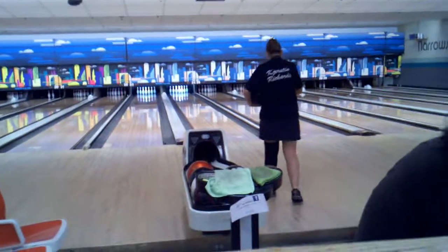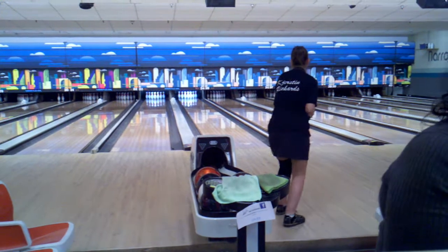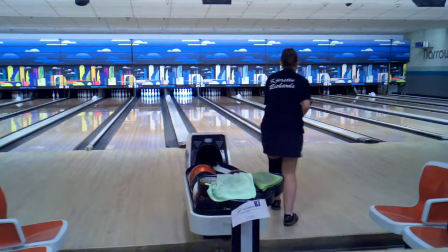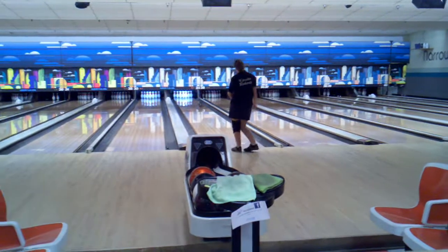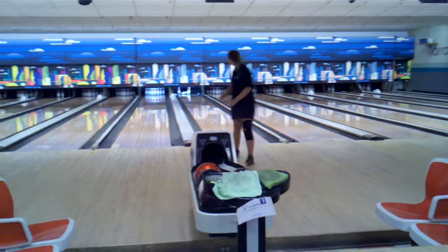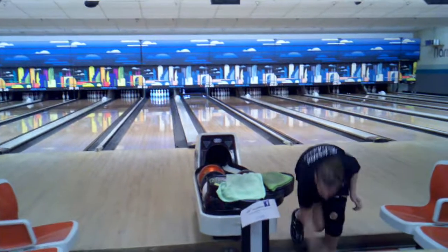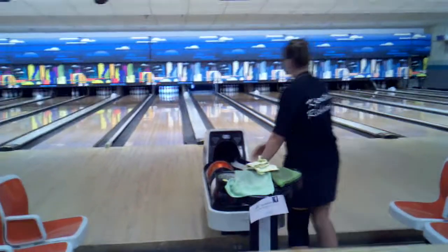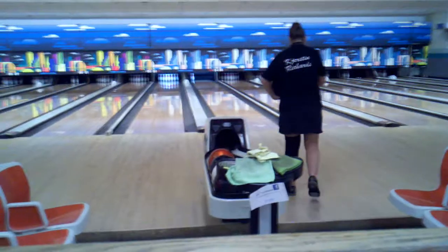Kirsten must strike here and keep the match alive. Got to get this one — go, go, go! Oh, and she hits the pocket finally and she leaves a seven pin. Tough break — it was a great shot. Tyler's gonna win the title today. Kirsten takes a nice second place, not too shabby — a $100 scholarship. Tyler wins a $200 scholarship.